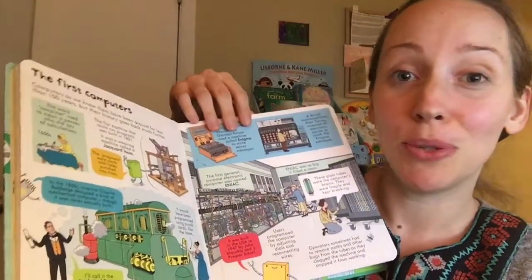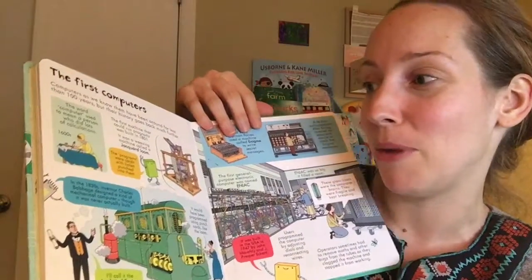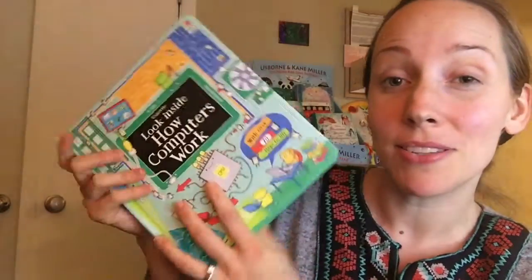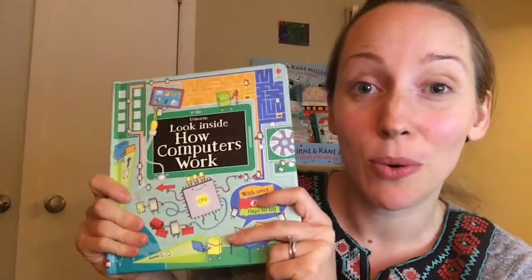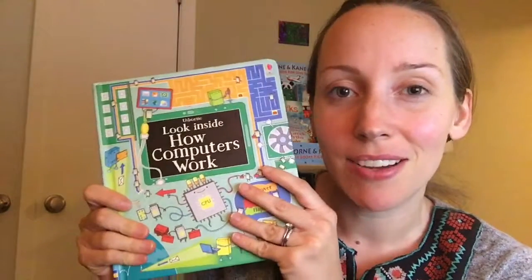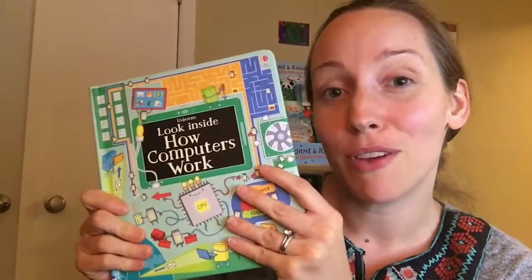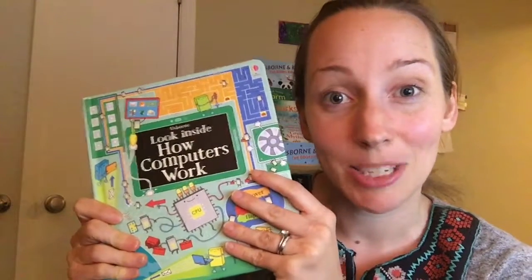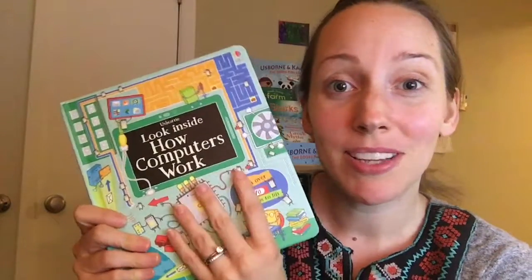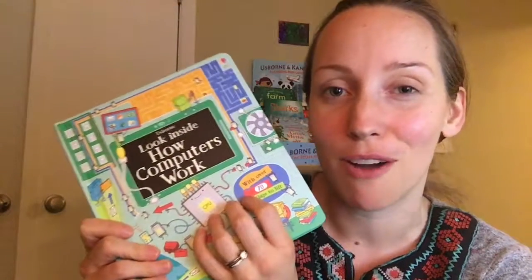You can just do a little bit at a time or however much is capturing their attention in the moment. It even goes into the first computers and supercomputers. This is also one of our books that has quick links. We have a website with safe content that's already been previewed. You basically go to our website, type in a keyword, and you have so many ways to extend your learning off the page, which is so wonderful for children.